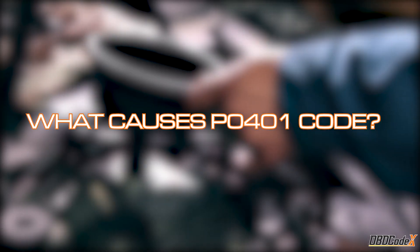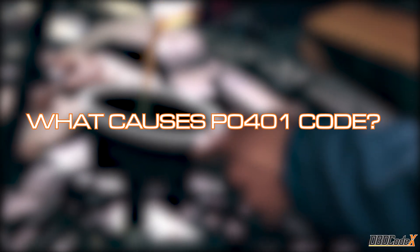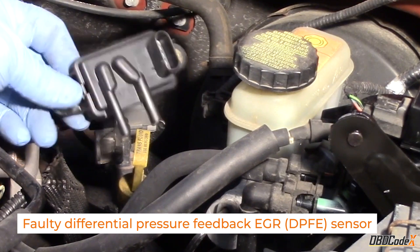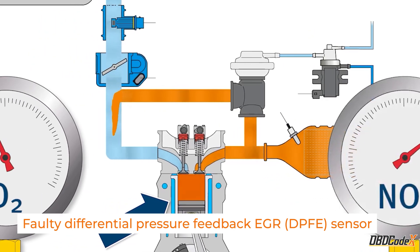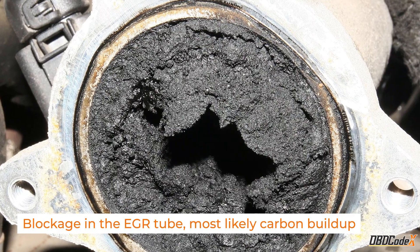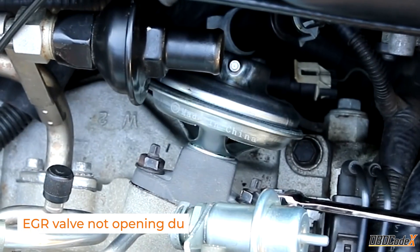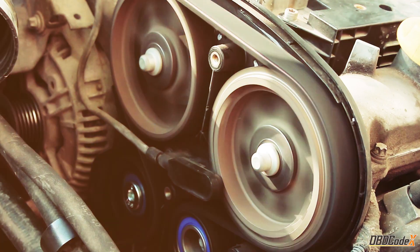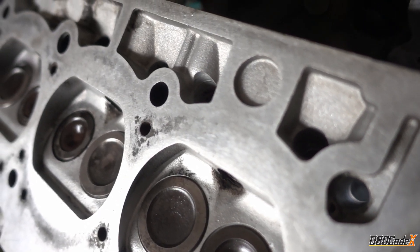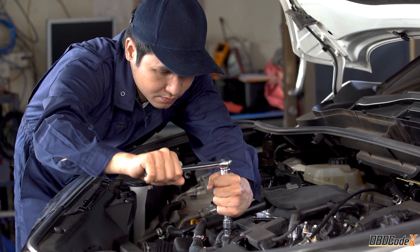Now that we know the symptoms of the P0401 code, let's take a look at what could be causing them. Possible causes include a faulty differential pressure feedback EGR sensor, a clogged EGR tube, a faulty EGR valve, or a lack of vacuum. These issues can cause your engine to run inefficiently and even damage other components, so it's important to diagnose and fix the issue as soon as possible.